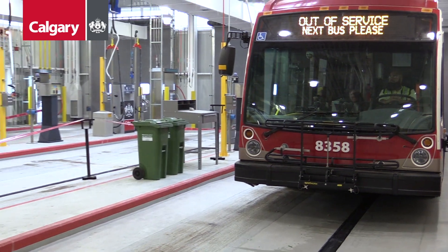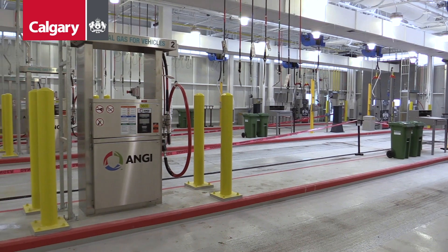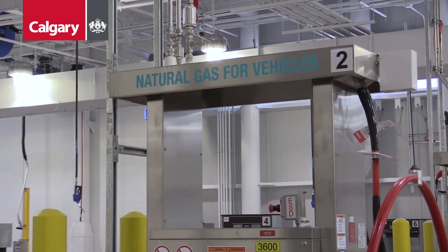I know this takes some impressive levels of collaboration and planning, so thank you to everyone who put their time and their heart into this project. Because now the Stoney Transit facility puts Calgary on the map as the largest indoor compressed natural gas bus fueling complex in North America.